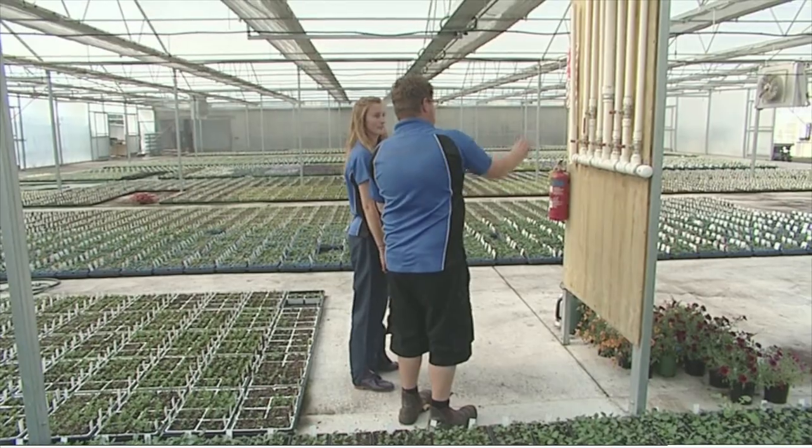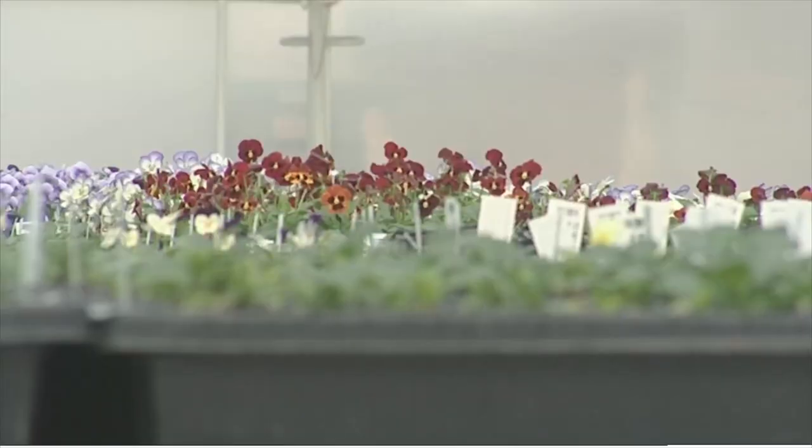How important is it that you get the settings right? It's very important. As you get through your apprenticeship you'll find out more and more that different plants need different amounts of water. You'll find out if you give them too much — some plants don't handle it very well, and some plants don't like being under stress and not having enough water.